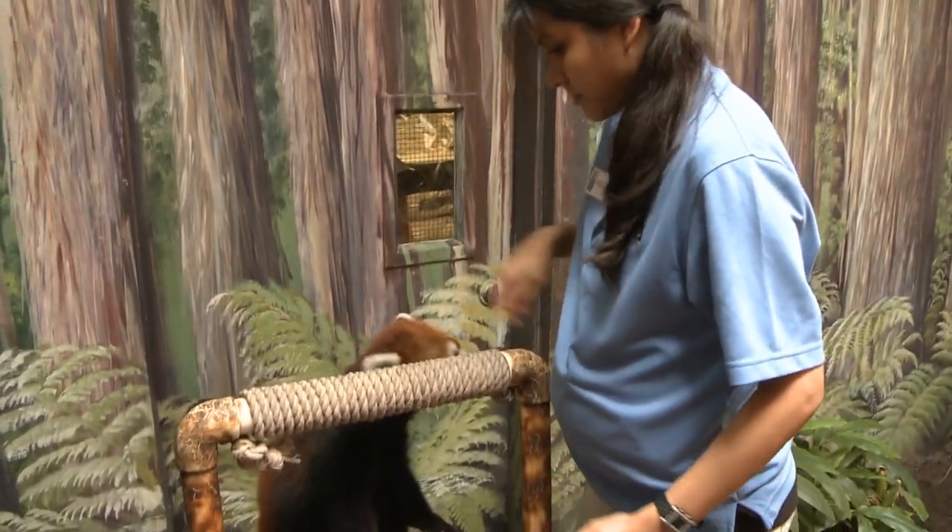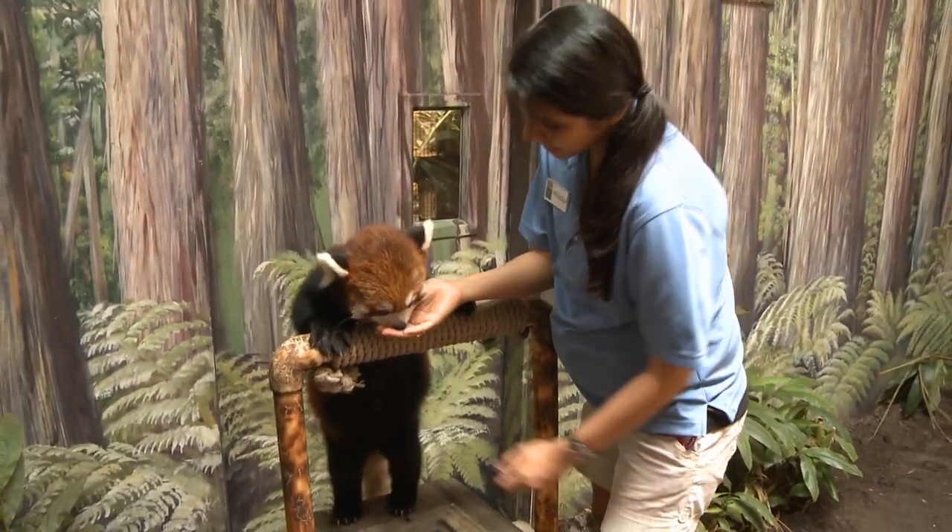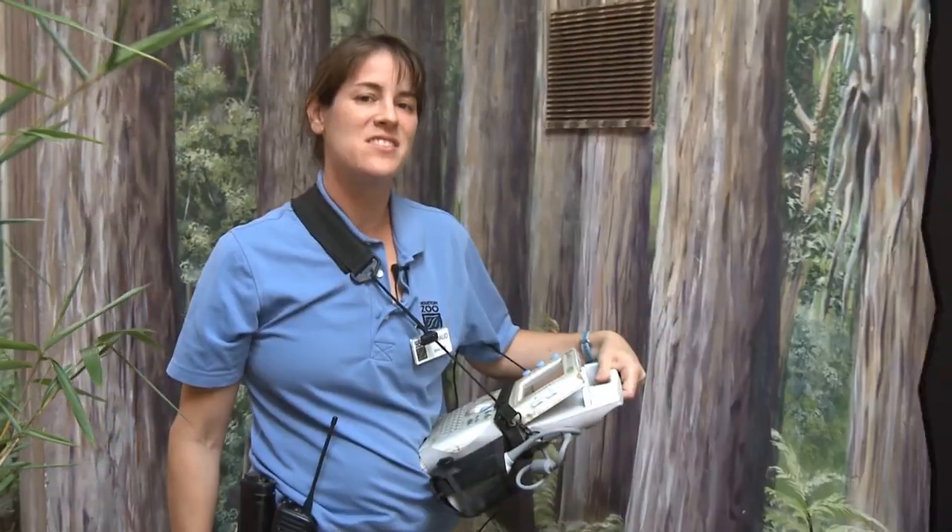So today we're training for an ultrasound on our panda to check if she's pregnant. This is like the third time I'm going in there, so I'm not going to push it too hard — we're going to just train with her and see what we can see.